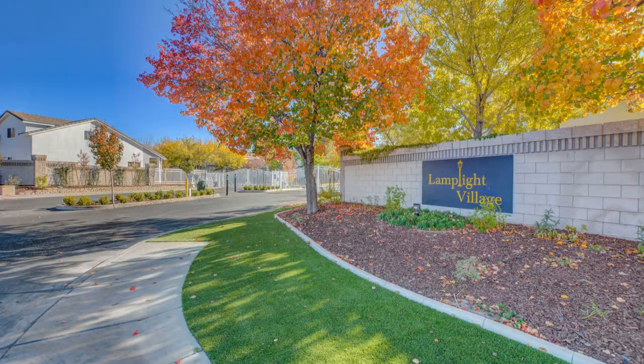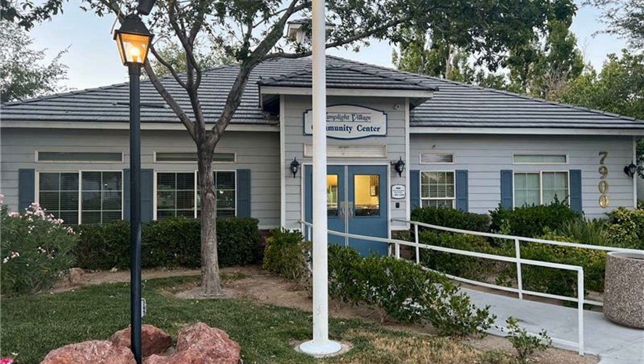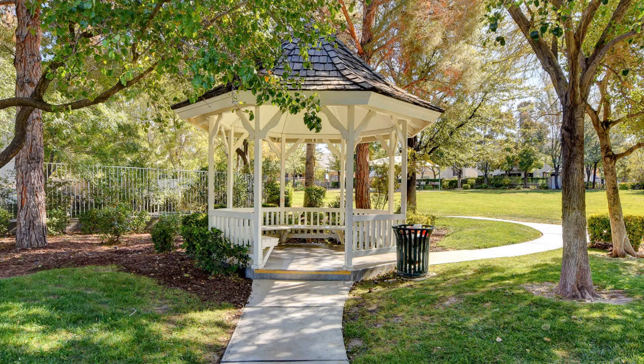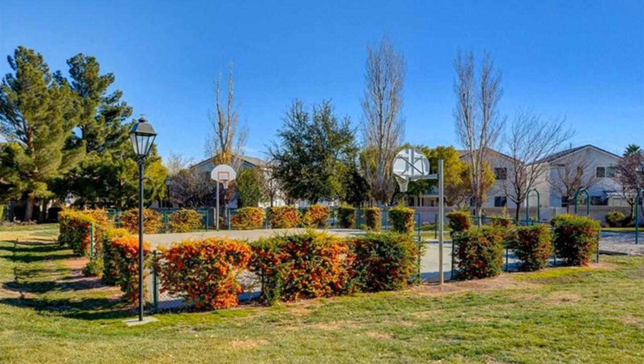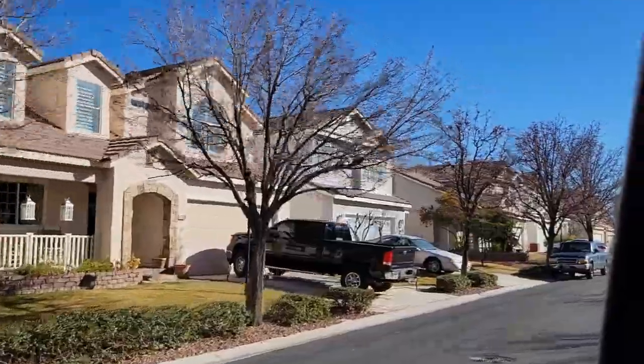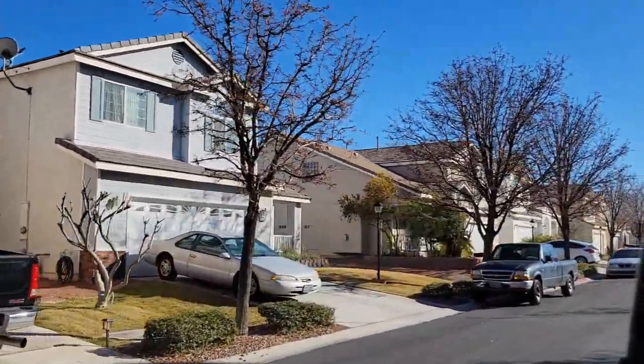Lamplight Village is a gated community with two entrances, walking trails, a rentable community center with full kitchen for large gatherings, and a park that has a cute gazebo, playground, sand volleyball, basketball courts, swings, large green area, and a picnic area. The streets are lined with sidewalks with bushes and trees separating them from the street, all of which are maintained by the HOA.